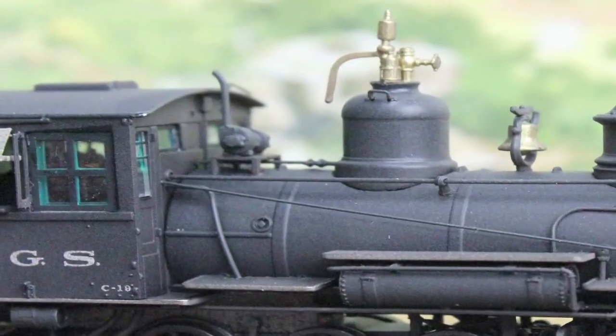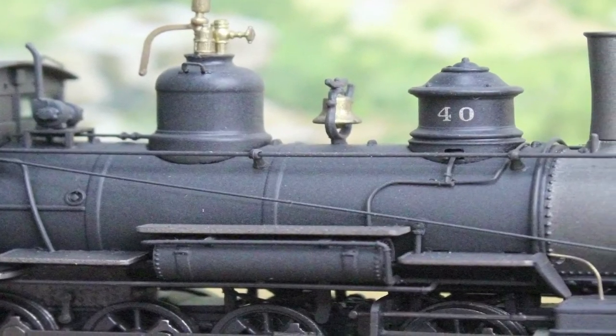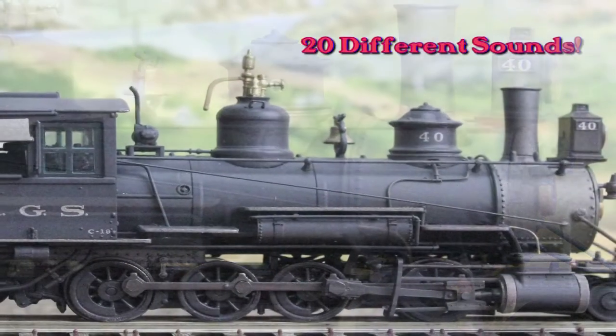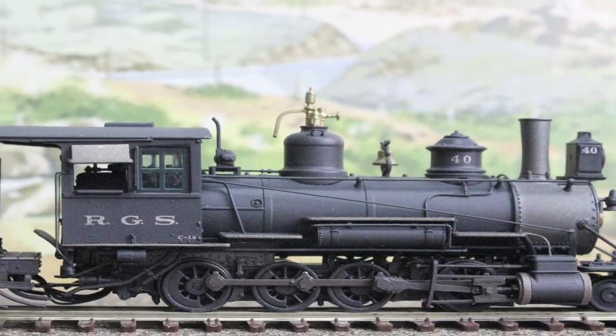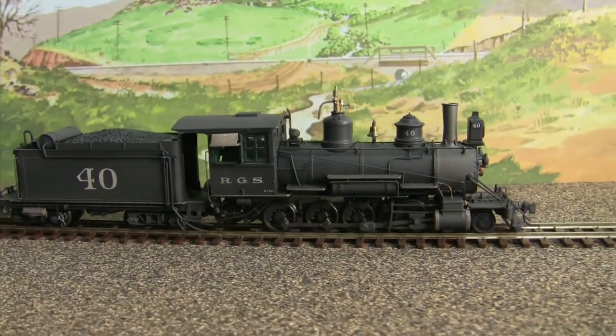Isn't she a beauty? We're talking Blackstone models and narrow gauge, and this classic 2-8-0 has all the bells and whistles. Boasting over 20 different sound effects, this steamer is equipped with a Tsunami sound system. And you sure can't miss hearing her whistles,